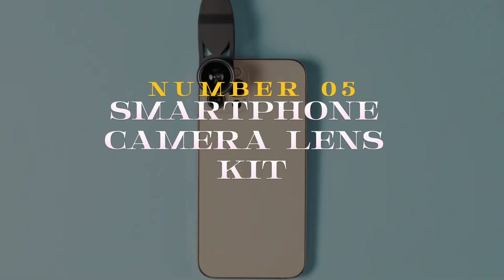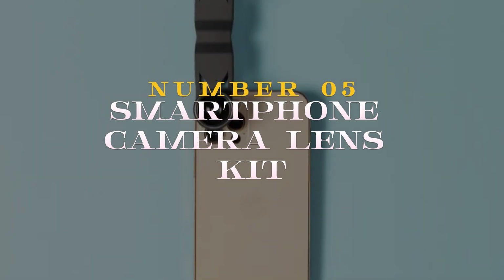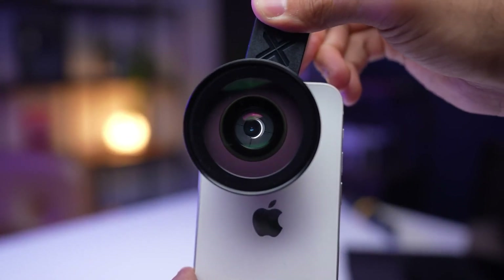Number 5 on our list introduces a game-changer for smartphone photography enthusiasts: the Smartphone Camera Lens Kit. Elevate your photography game with this versatile accessory that includes a variety of lenses like fisheye, macro, and wide-angle.